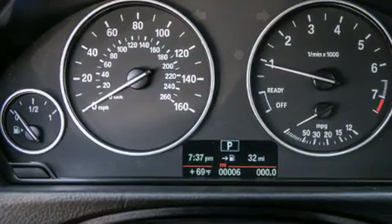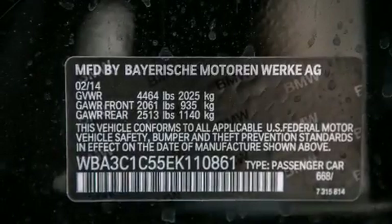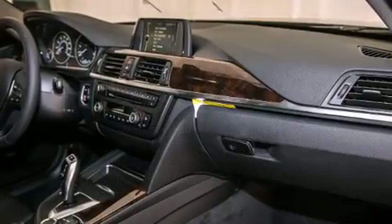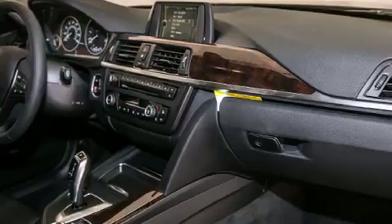Front side impact airbags, air conditioning with automatic climate control, a split folding rear seat, and rain-sensing windshield wipers that can turn on automatically if their sensor identifies water on the windshield.